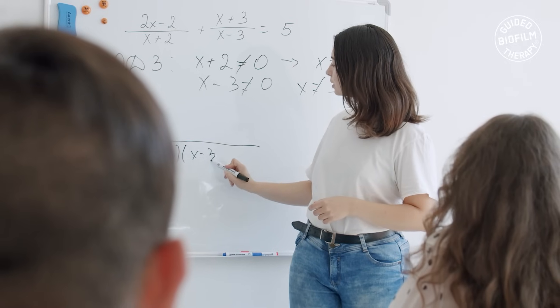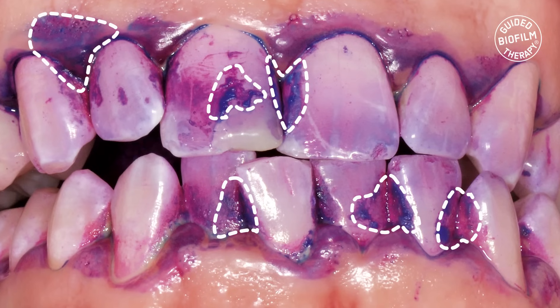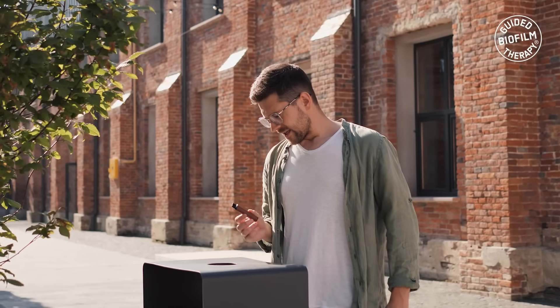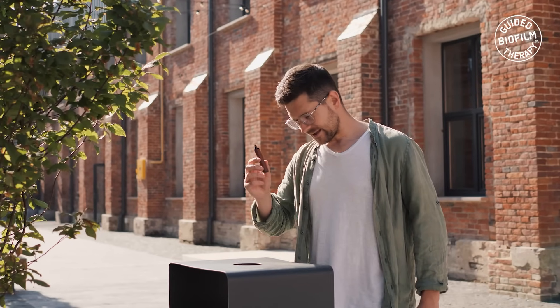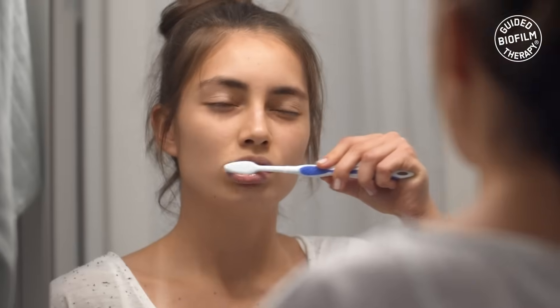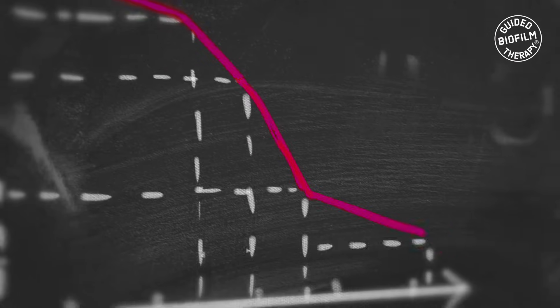Furthermore, disclosing agents act as powerful educational tools, allowing dental professionals to demonstrate to patients the precise locations where biofilm has accumulated. By actively engaging patients, GBT supports behavioral modifications through education and guidance to adopt improved oral hygiene practices, including the correct use of interdental aids and proper tooth brushing techniques to promote optimal oral health and reduce the risk of future diseases.